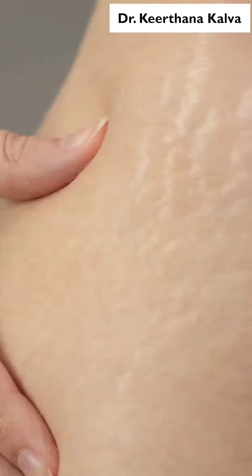But if you don't have any stretch marks, you have to consult with a dermatologist. Why? Because there are many treatments available for stretch marks.